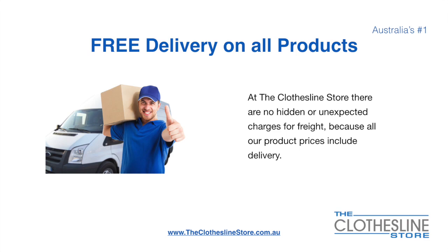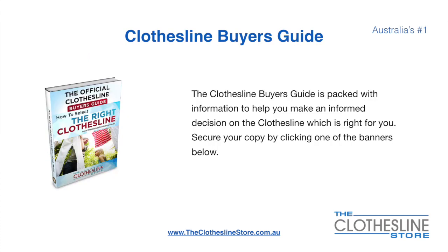There is free delivery on all products. At the Clothesline Store there are no hidden fees or unexpected charges for freight, because all our products include delivery. If you are not sure what product to buy, the Clothesline Buyer's Guide is jam-packed with information to help you make an informed decision on the clothesline that is right for you. You can secure your copy by clicking any one of the banners on the Clothesline Store.